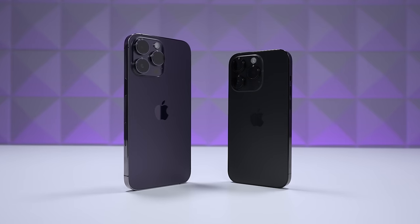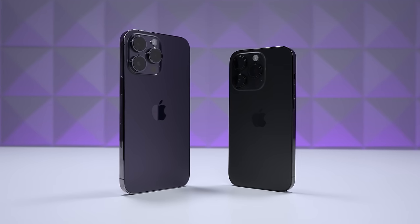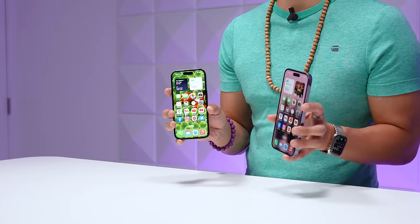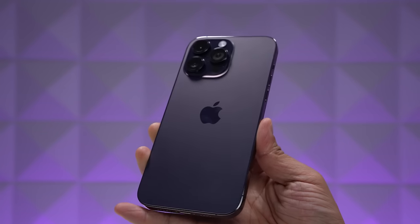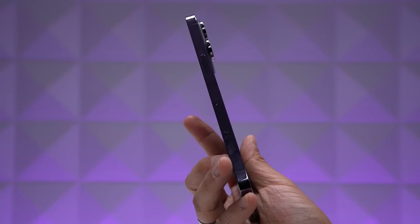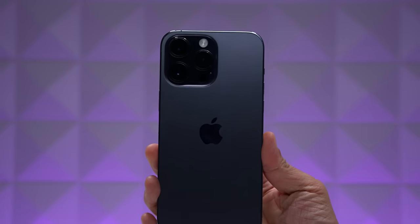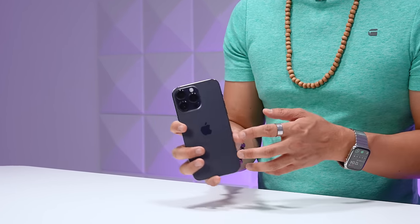The two colors I have are Space Black for the 6.1-inch iPhone 14 Pro and Deep Purple for the 6.7-inch 14 Pro Max. Both bring an even brighter display at 2,000 nits peak brightness — the highest out of any phone right now. The Deep Purple really lives up to its name; in some lighting it can look almost exactly the same as Space Black, which itself comes off more as a deep gray. Other times, if the light hits just right, you'll see tints of purple — but this is not an in-your-face purple that pops.